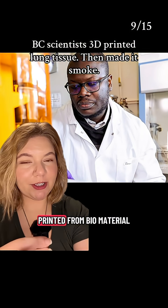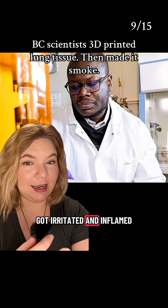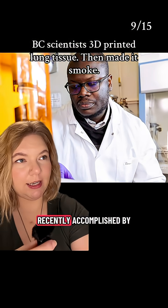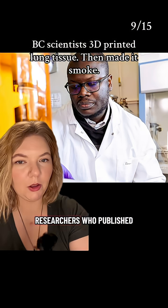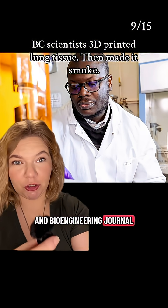Mouthful, I know. And because it's printed from biomaterial, it reacted the same way human lungs would and got irritated and inflamed. It's a feat recently accomplished by BC researchers, who published their work in the August edition of the Biotechnology and Bioengineering Journal.